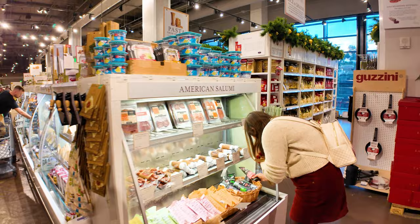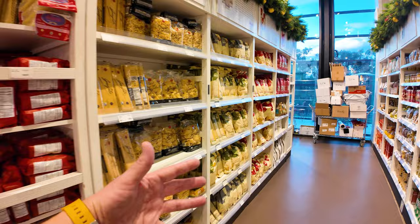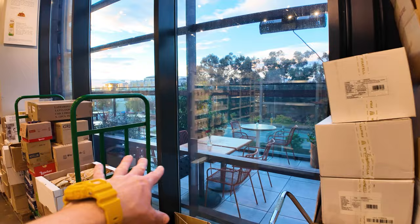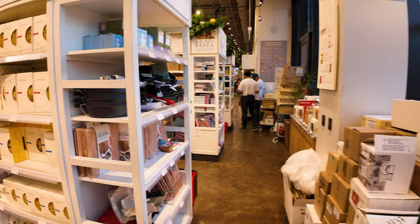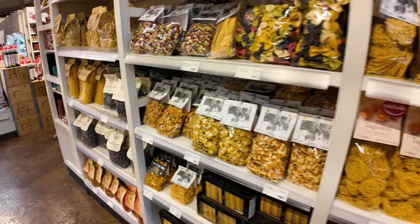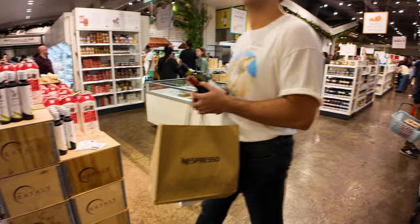They have your traditional supermarket aisles, except — do you want some really huge jumbo pasta shells? Here's my hand next to them so you can see how big those pasta shells are. Most of these aisles are pasta: do you want lasagna pasta, tagliolini, black squid ink pasta? You've got it — all the different options are here.